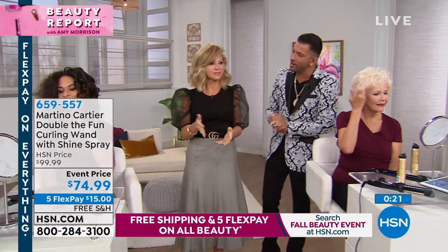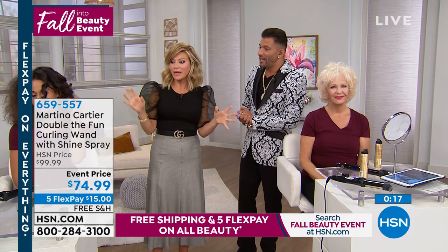You don't have to wait anymore, and you get a style that lasts as well. This is a hundred-dollar tool. Today for $74.99, it's not only the tool — you're also getting the shine spray. Everything's on five interest-free credit card payments and free shipping.